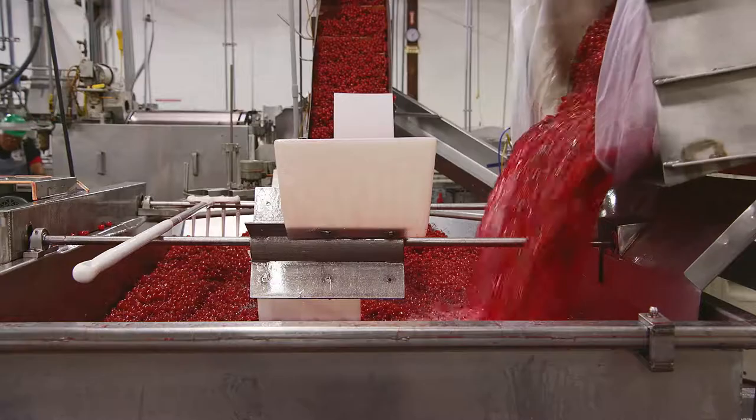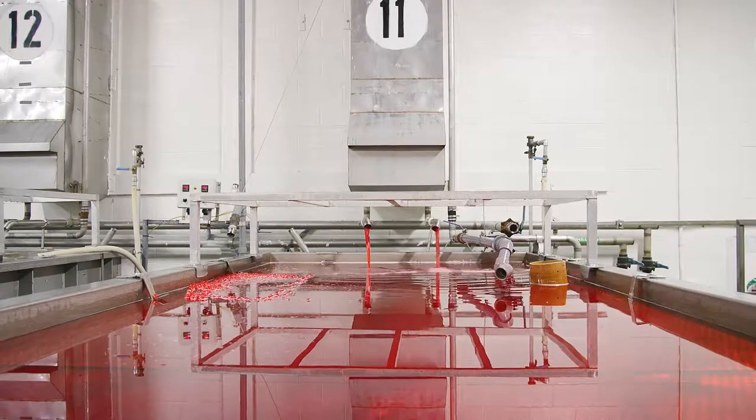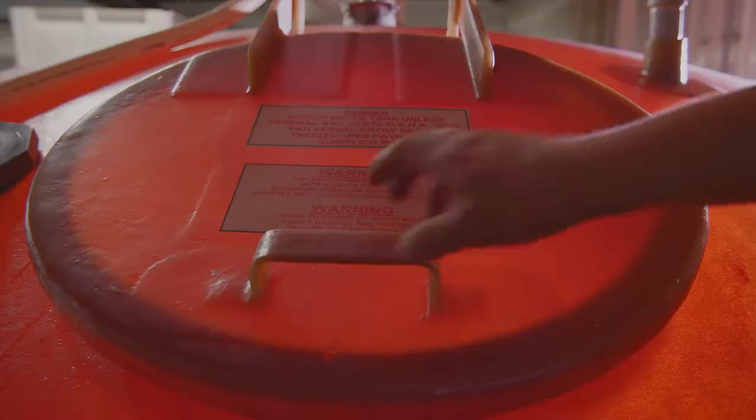Depending on the final application, the pitted cherries are processed in large or small batches. Here in the ingredient room, we use smaller batches for custom projects and to apply heat to make glace cherries for fruitcake and other baked goods.